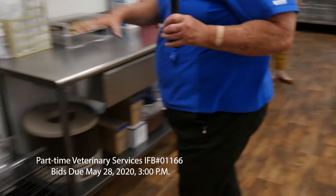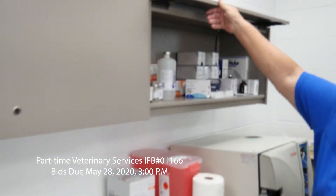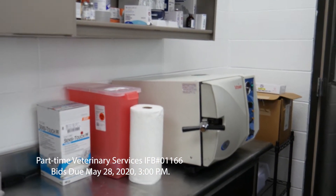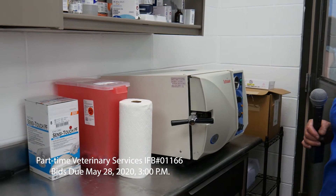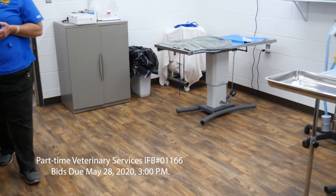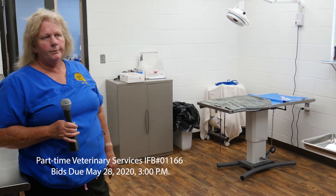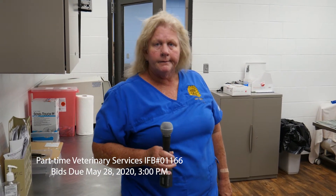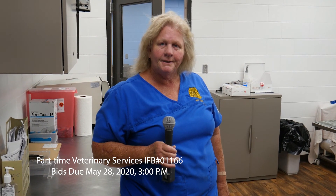These are our recovery cages. Here's the veterinarian's suture material and miscellaneous supplies. We've got a pretty nice autoclave — very sterile in here, we try to keep it very clean. As noted, we are looking for a part-time veterinarian, eight hours a day. The primary focus will be spays and neuters, along with general animal care. We have a good team here, and I hope we have some applicants. Thank you.